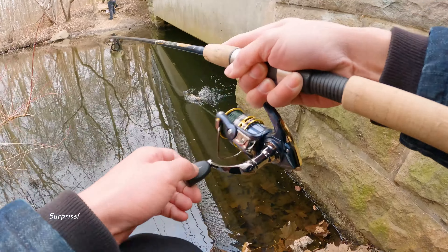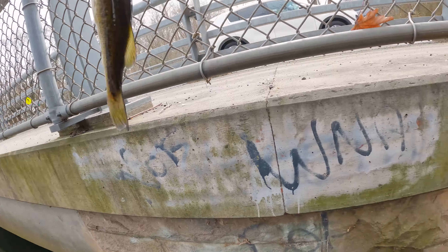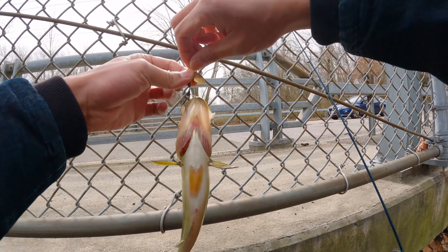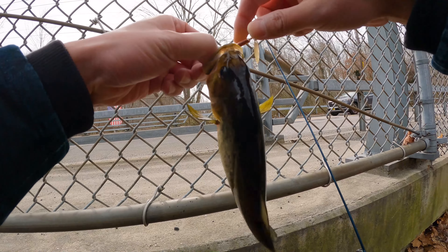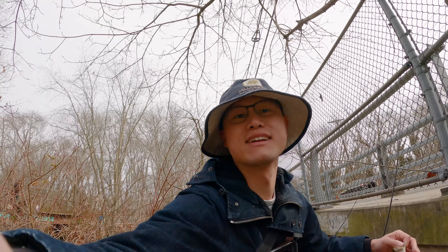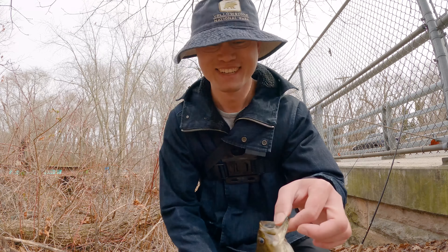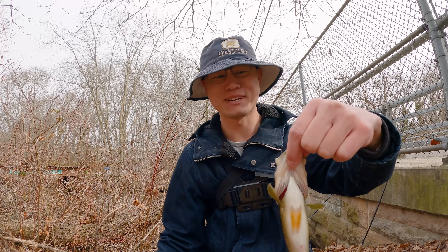Oh, got one! Got one! Oh, that's a bass! We're casting right under the bridge and we caught a bass. That's the first bass of this year. So this is our first bass this year — a very tiny dink. But we gotta start somewhere, right?